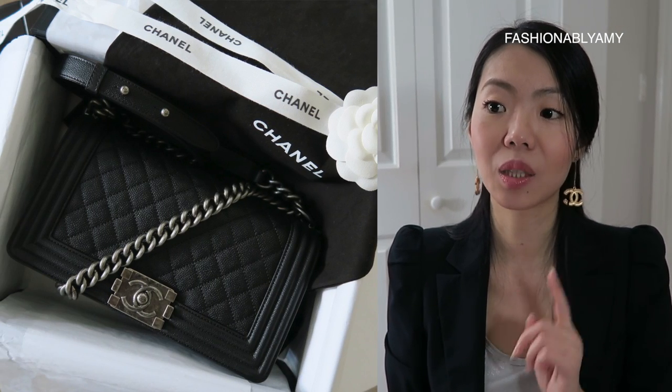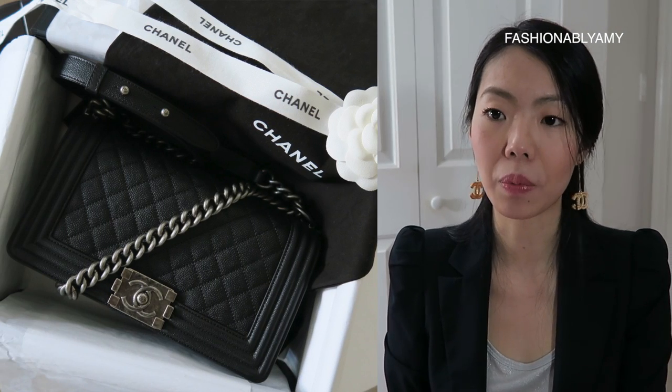Before my Jumbo flap, I actually had another bag that is no longer in my collection that was more expensive — that was the Boy bag. I got the Boy bag a few months before my Jumbo, and I did get it brand new at retail price. So after tax and everything, it was more expensive than my Jumbo flap.